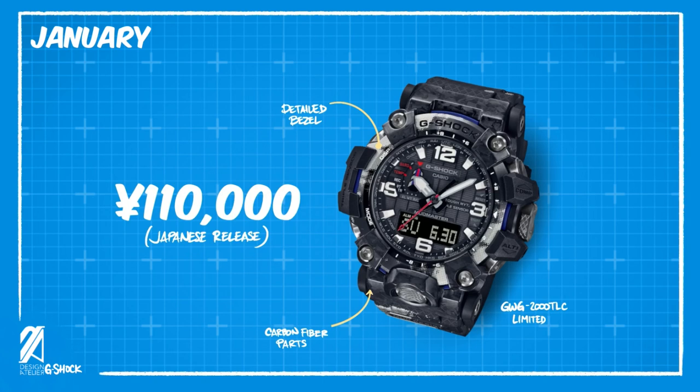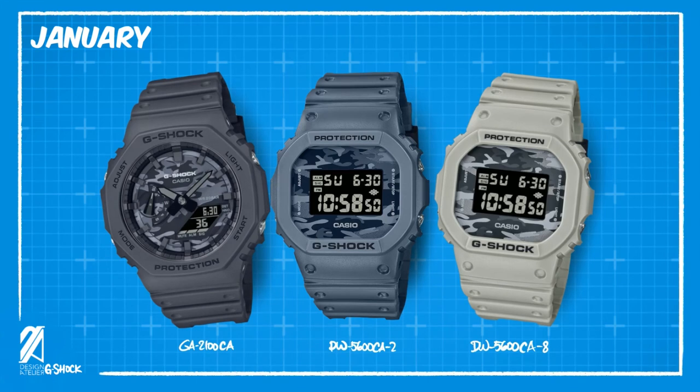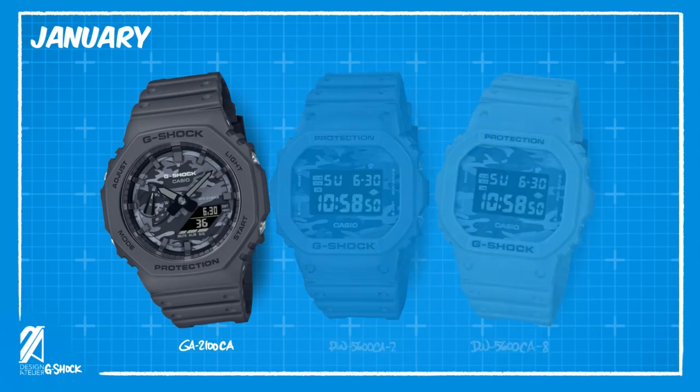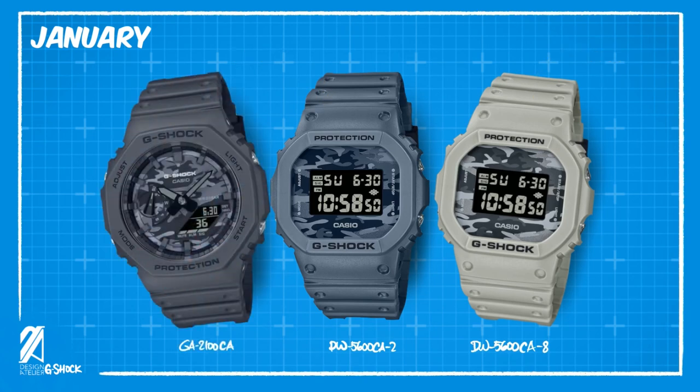We're already looking into January with some very nice looking G-Shock colorways. A new series with camo displays will be released in two different models. There's the GA2100 version with a gray body and the first ever camo dial on a Casio Oak, and then the iconic DW5600 will have two variant colors in slate blue and off-white camo. These three have unique color hues, so if you're a camouflage pattern fan, you have choices to match most of your outfits.